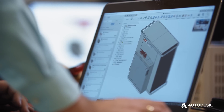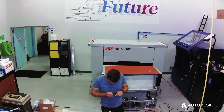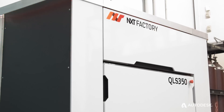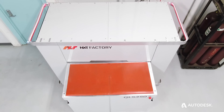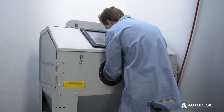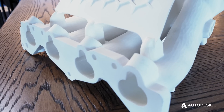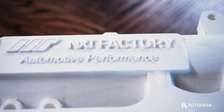We embrace fully the digital age and Industry 4.0 capabilities. We are pushing forward the boundaries of how we produce things with the ease of use of Fusion 360. It allowed us to do in weeks what normally takes months. We think that Nextfactory is the next paradigm shift in additive manufacturing for production, and we couldn't have done it without Autodesk Fusion 360.